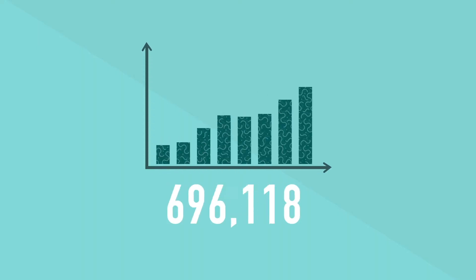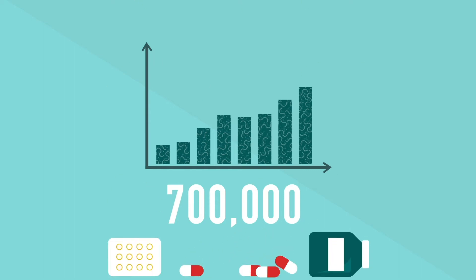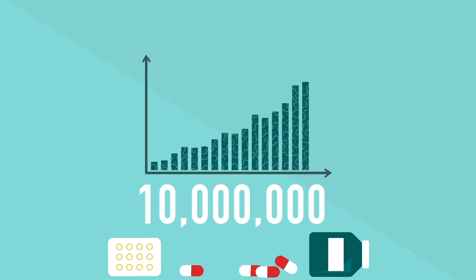At least 700,000 people per year worldwide die from antibiotic-resistant infections. Due to the increasing overuse of antibiotics, this could rise to 10 million per year globally by 2050, exceeding cancer.